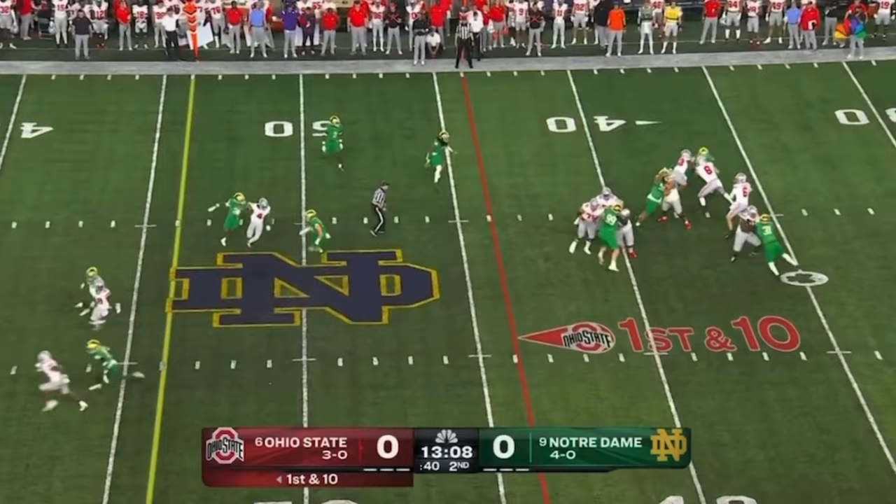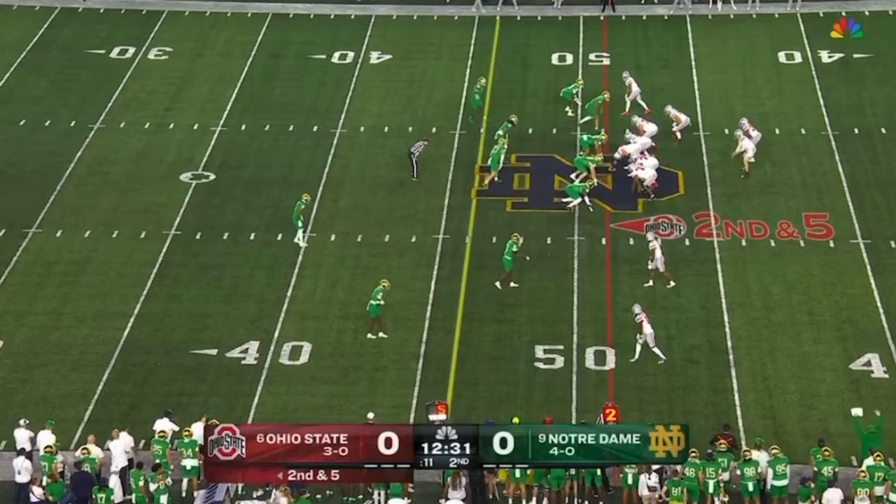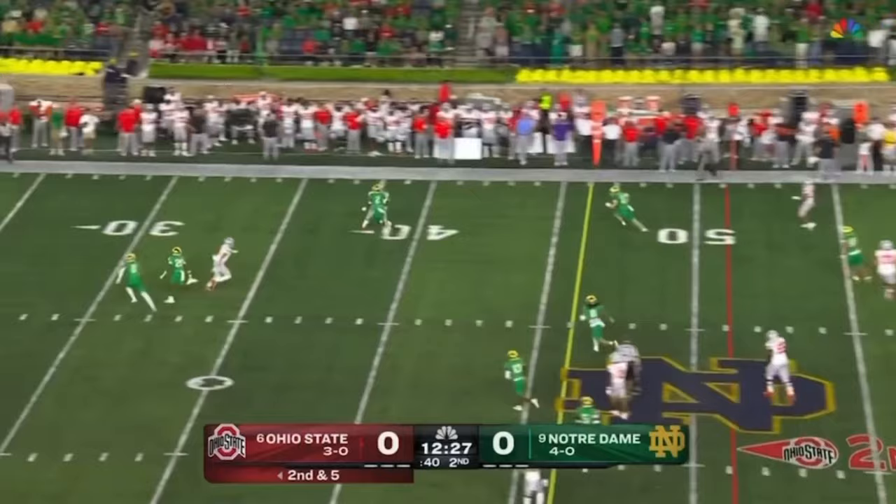Harrison motion. McCord on play action — right on cue, pulls it down, looking to run himself, and dives forward near midfield. Feels like it's only a matter of time before that big play for the Buckeyes.